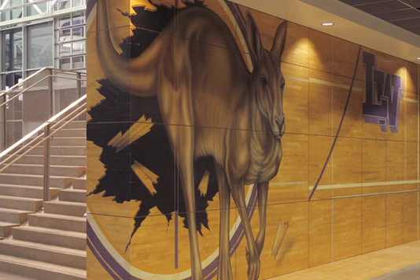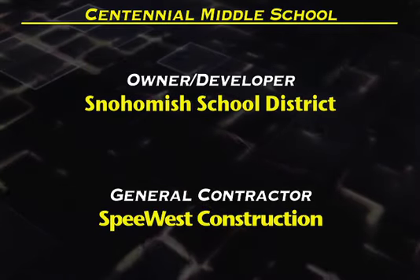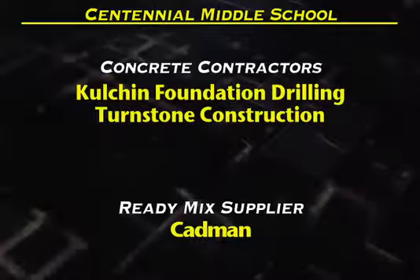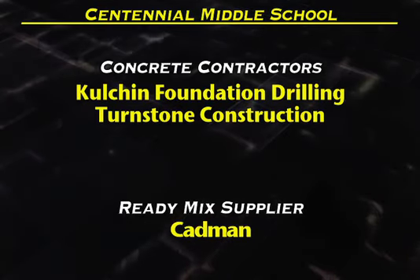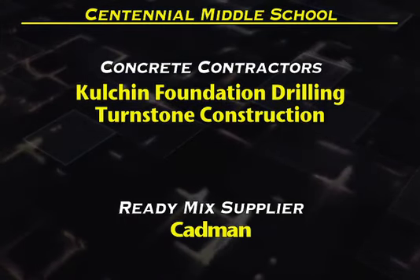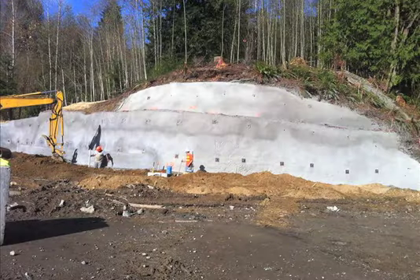Go Kangs! Our third finalist is Centennial Middle School. Owner-Developer: Snohomish School District. General Contractor: SpiWest Construction. Concrete Contractors: Culchin Foundation Drilling and Turnstone Construction. Ready-Mix Supplier: Cadman.